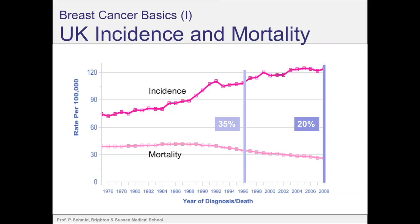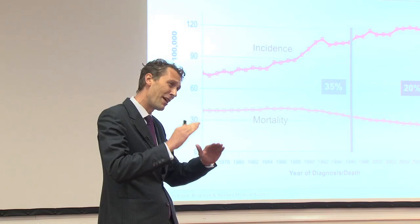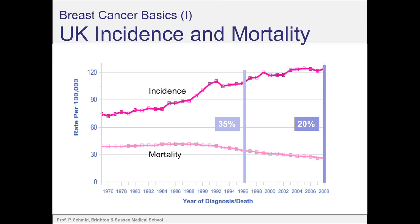So the diagnosis of breast cancer has a profound impact on a patient's life. What we need to do with our treatment options is obviously to make sure that we can help patients better in the future. Before I start with the actual lecture, I realise we are quite a heterogeneous group today — some of us have a medical background, others don't.